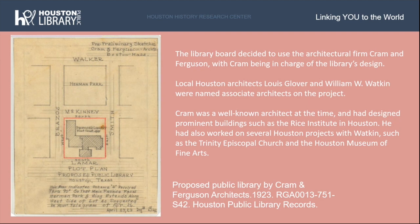In November of 1922, after much deliberation between the architectural firms and the library board, the board decided to use the Boston architectural firm Cram and Ferguson, with Ralph A. Cram in charge of the library's design. Local Houston architects Lewis Glover and William W. Watkin were named associate architects. Cram was a well-known architect who designed prominent buildings such as West Point, Princeton, and the Rice Institute in Houston, and had worked on several Houston projects with Watkin, including Trinity Episcopal Church and the Houston Museum of Fine Arts. Pictured here is a preliminary sketch of the building by Cram and Ferguson from April 27, 1923.